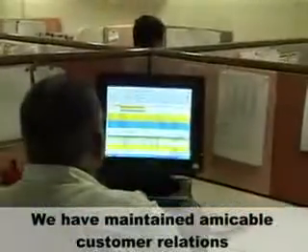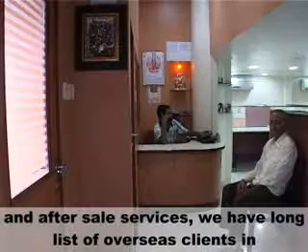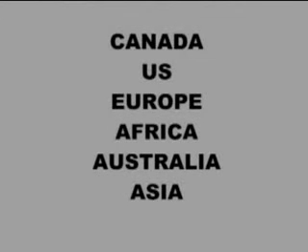We have maintained amicable customer relations through our superior quality products and after-sale services. We have a long list of overseas clients in Canada, US, Europe, Africa, Australia, Asia, etc.